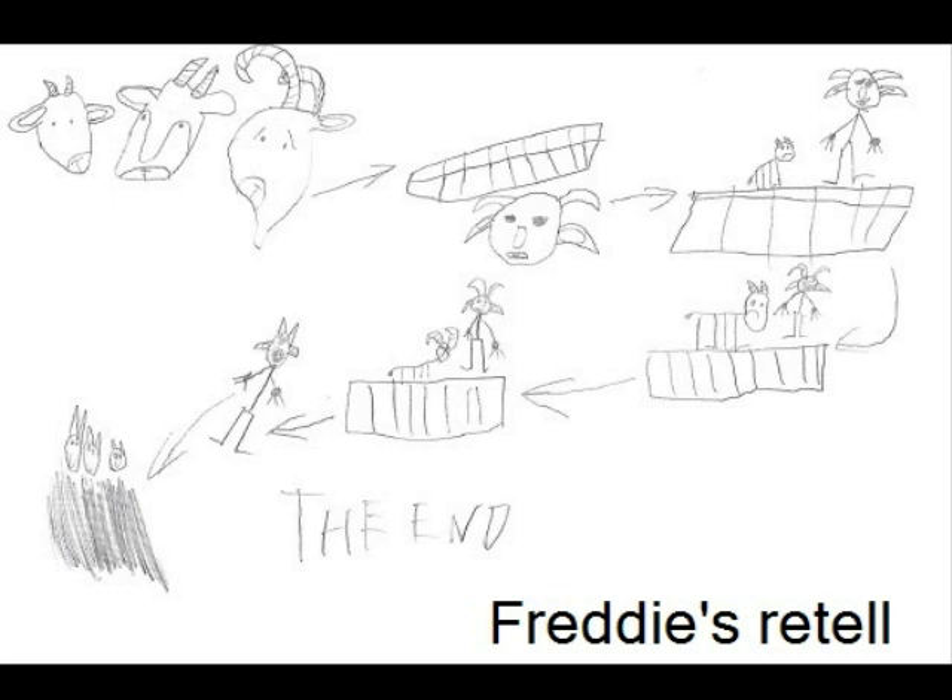Once upon a time there were three Billy Goats who wanted to go across the bridge for some grass, but there was a troll underneath. Little Billy Goat went over the bridge for some grass, but the troll stopped him. He said, don't eat me, there's a bigger goat.